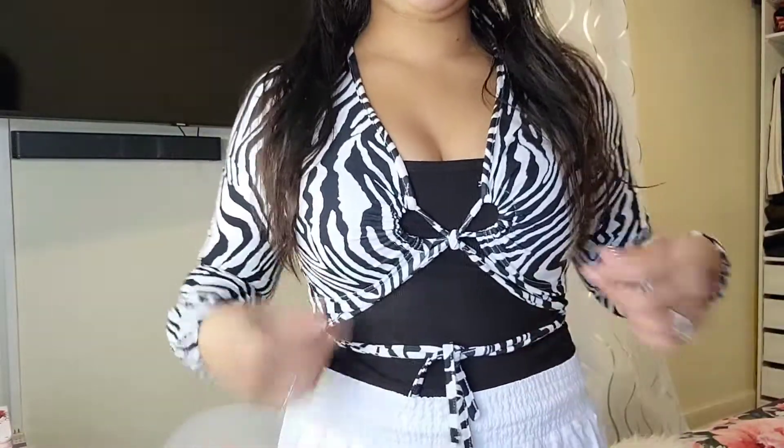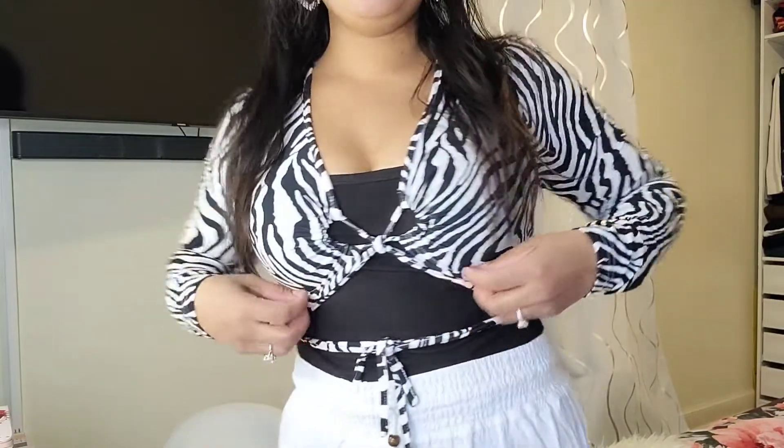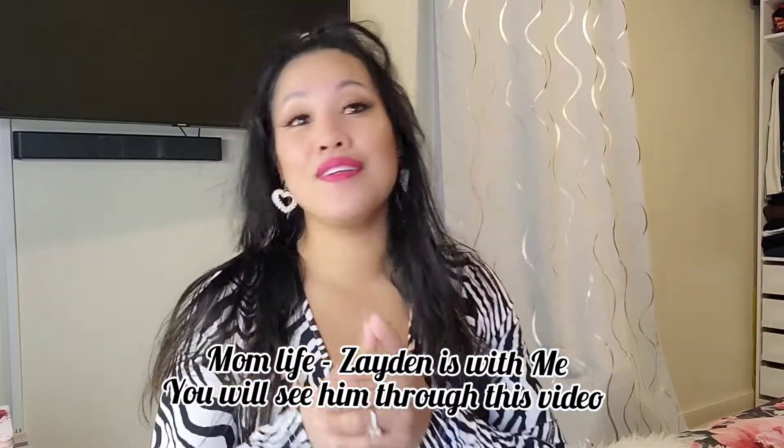I shop a lot at Shein. Whenever you choose any pieces on their website, you can dress it up or dress it down. Anyway, I have another Shein haul and I'm so excited to share it with all of you. This earring is also from Shein — really cute, it's like two hearts. This top is also from Shein, and this is how I style it because I don't want to expose too much. Let's get into the haul — let me unpack everything.